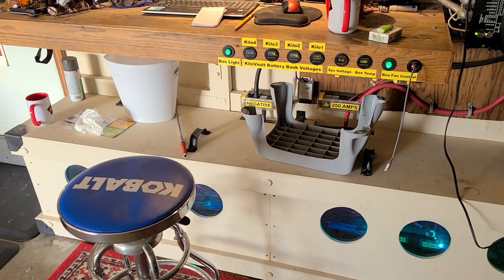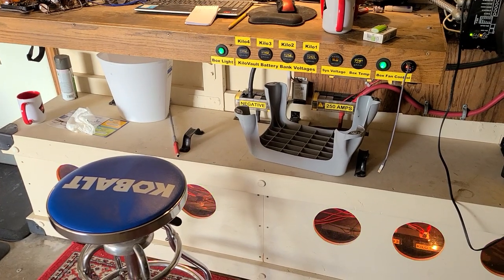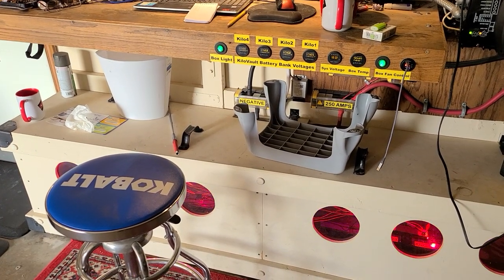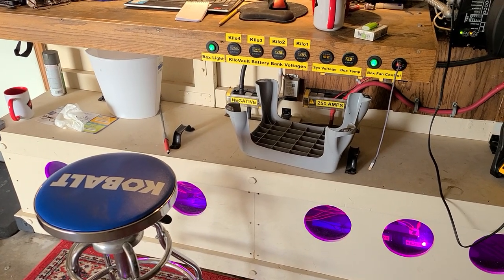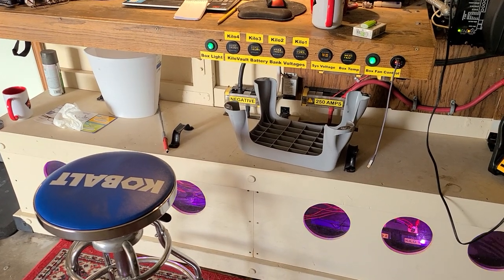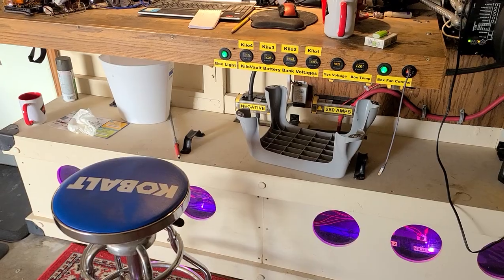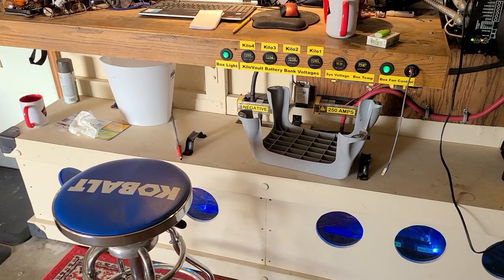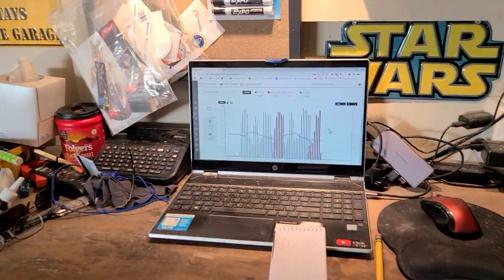I don't know why the state of charge doesn't reset like everyone says it's supposed to when you take them down to zero percent and then bring them all the way back up to full charge. I'd like to see all of them say 100 percent, but they don't — it's still about a 7 percent difference between the highest battery and the lowest battery.